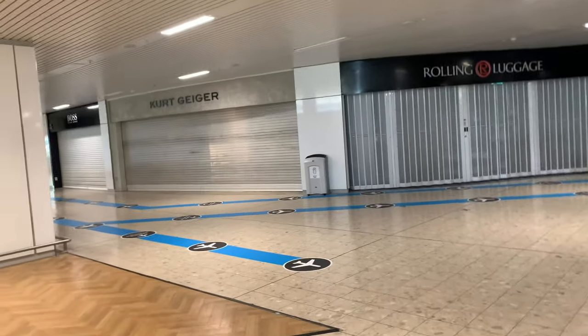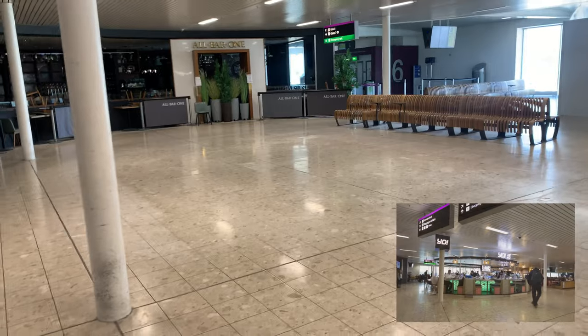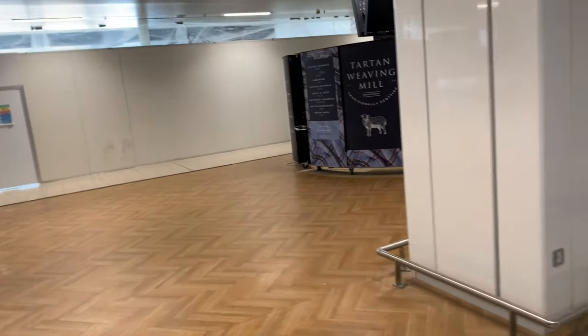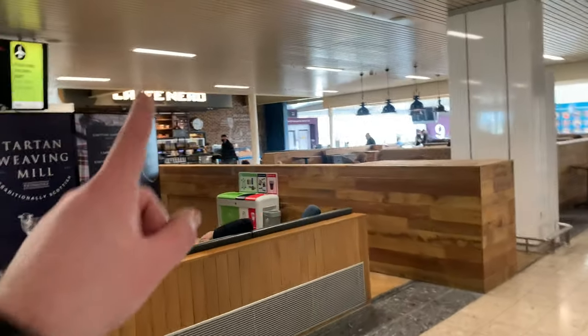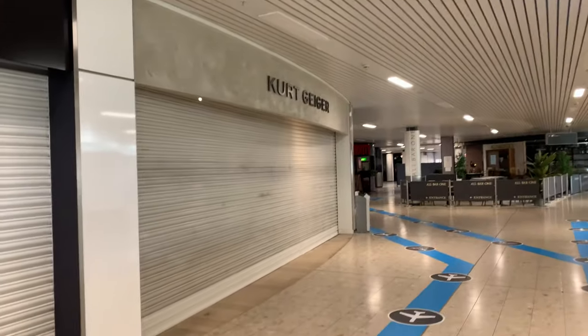It's very unusual. Things that Edinburgh Airport have taken out — there used to be a sushi bar there, but that's been taken away. The only place that's open is Caffeine Hero for coffee and some hot food. We've got all these other stores — Wolseley, Cutter, Giger — these are all closed.